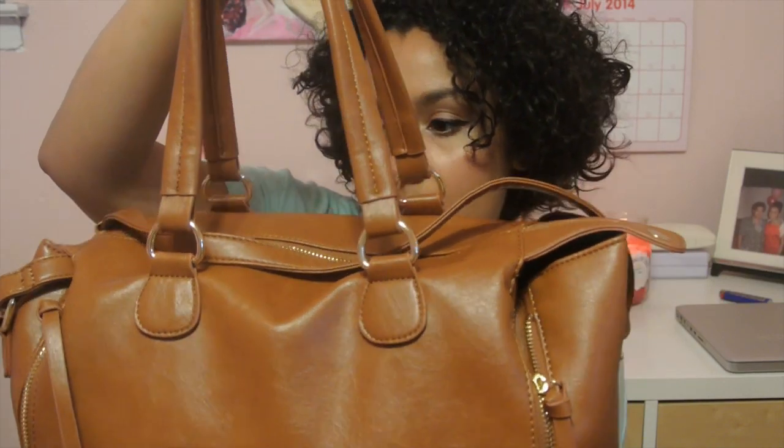This is my bag — my current, everyday bag. I got it from Forever 21. It's a satchel that I converted, because I didn't like the fact that you could disconnect the little satchel handle, so I stuffed it inside the bag. But yeah, this is what it looks like. It's a good sturdy bag, actually. I have a lot of stuff in here, so let's get started.